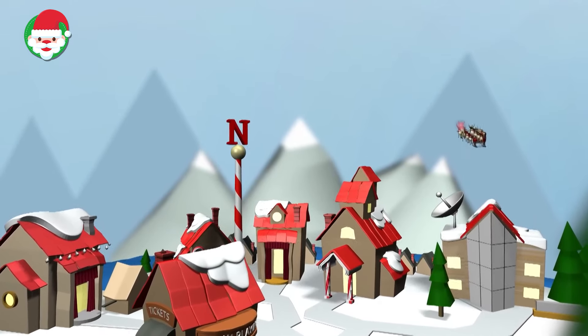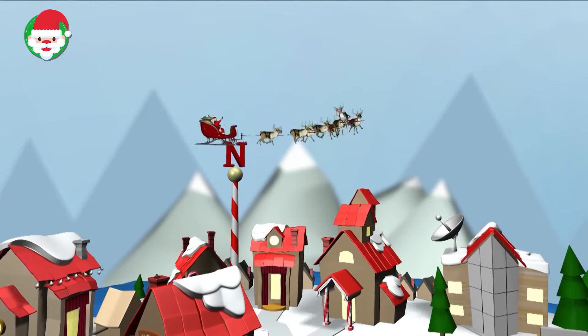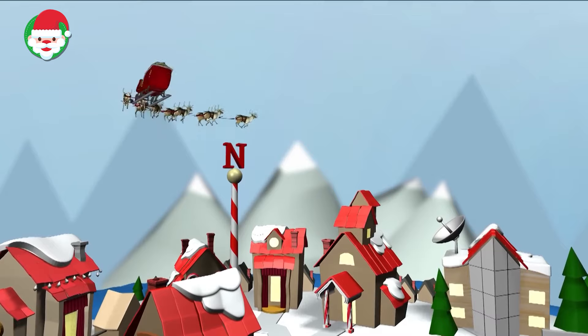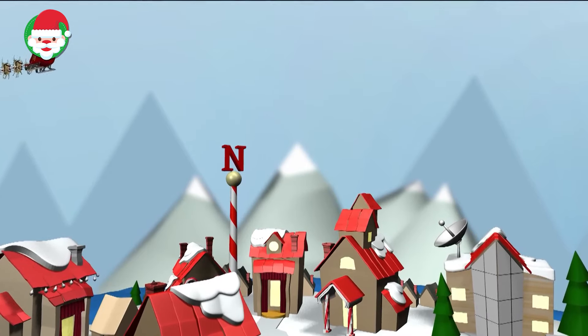No worries, though. Norad will be sure skies are clear for each stage of Santa's Yuletide journey. For more information about Norad, visit www.norad.mil.